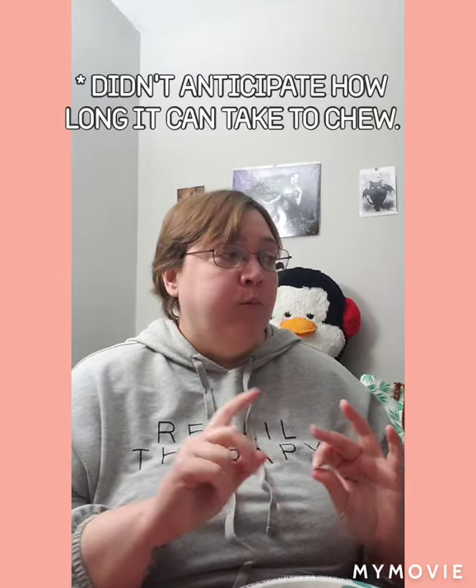Pretzel number one — taking a bite. This is good. I need to take a smaller bite next time. That is a really good pretzel. It has a little bit of sweetness to it. It's very buttery — you can taste the butter I put on it, but it also tastes like it's buttery on the inside.